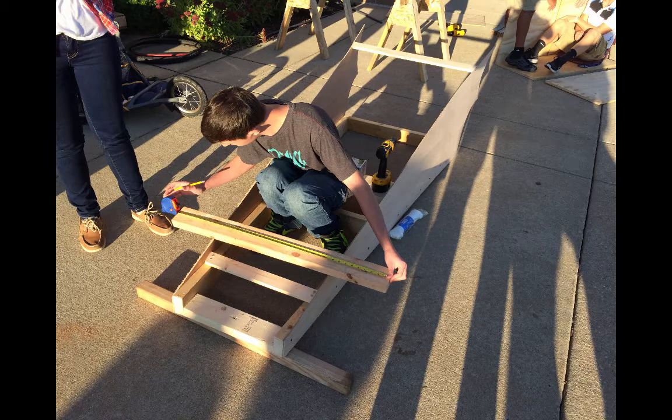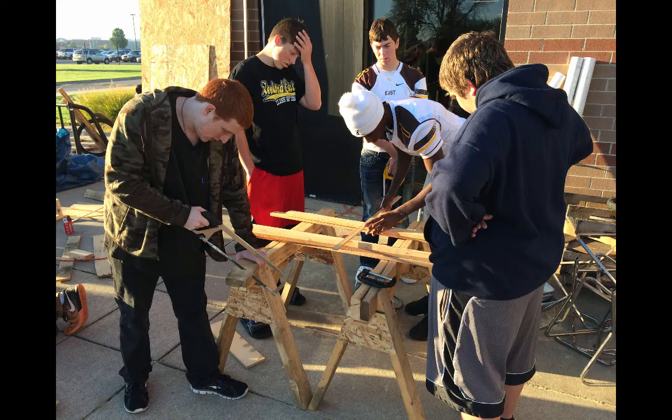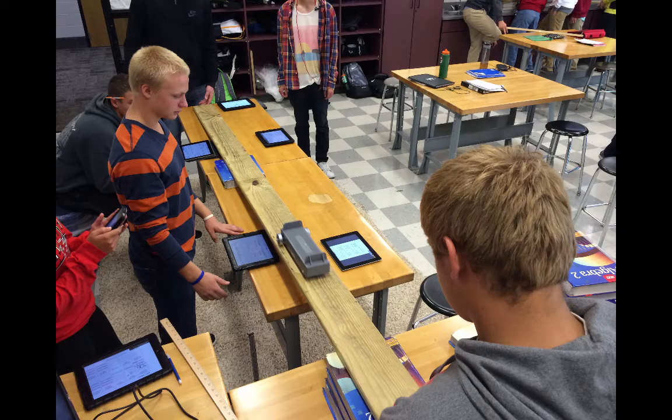The best part of this class is that you can do fun projects outside. We get to work in groups and do really fun projects.